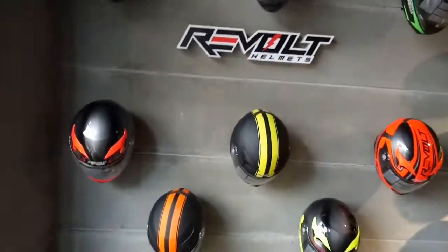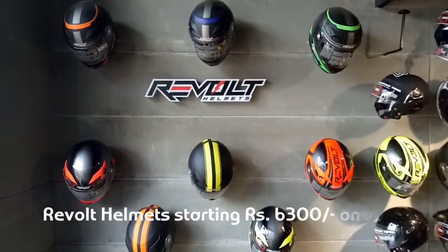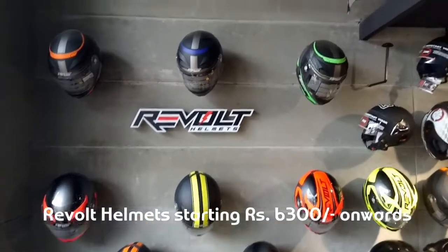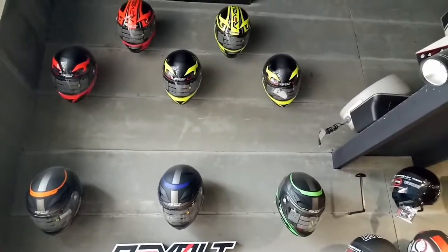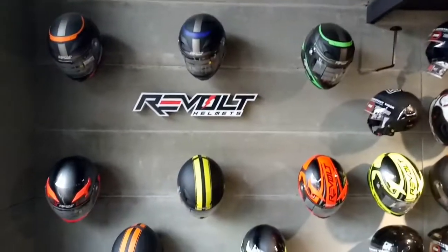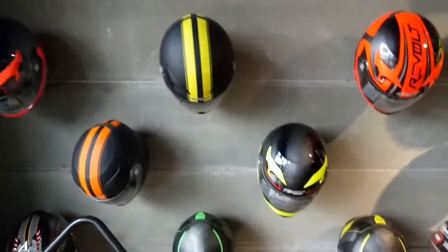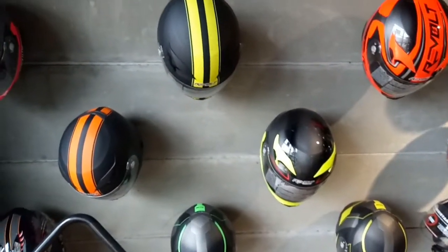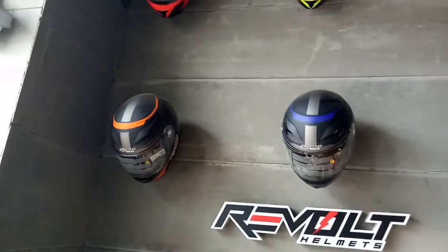So this is the store — Biking Brotherhood Gears and Accessories. They have got helmets from Revolt, all the various types. The starting range is 6,300 rupees. You can see colors like orange, neon, black, gray, and green. All these options are also mentioned.